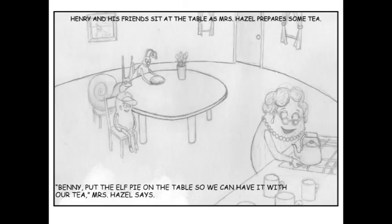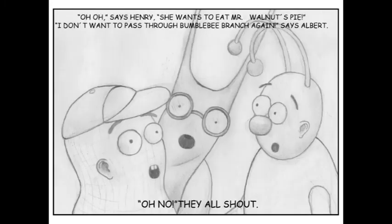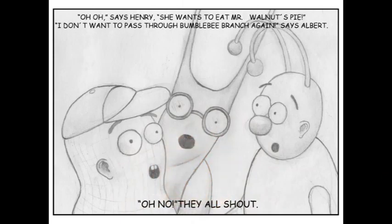Henry and his friends sit at the table as Mrs. Hazel prepares some tea. "Benny, put the elf pie on the table so we can have it with our tea," Mrs. Hazel says. "Oh no," says Henry. She wants to eat Mr. Walnut's pie. "I don't want to pass through Bumblebee Branch again," says Albert. "Oh no!" they all shout. The end.